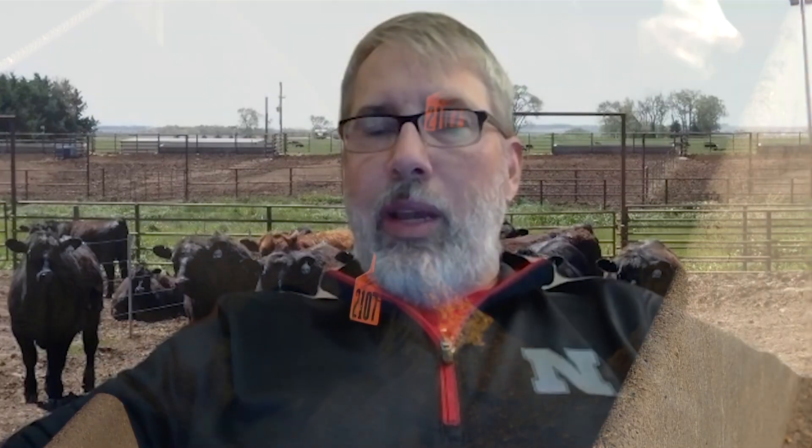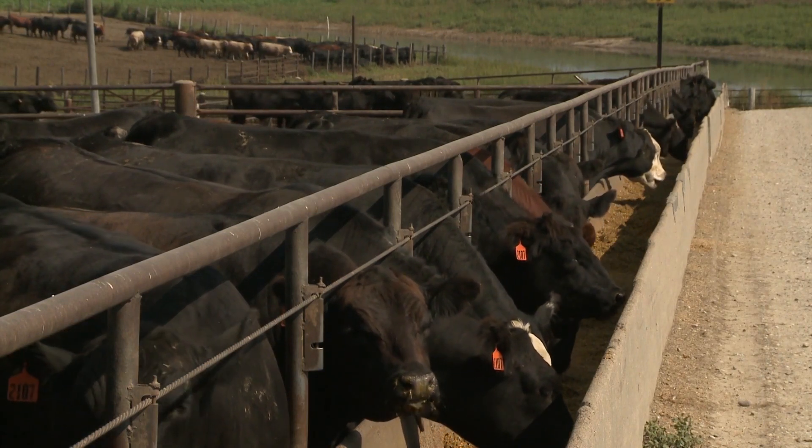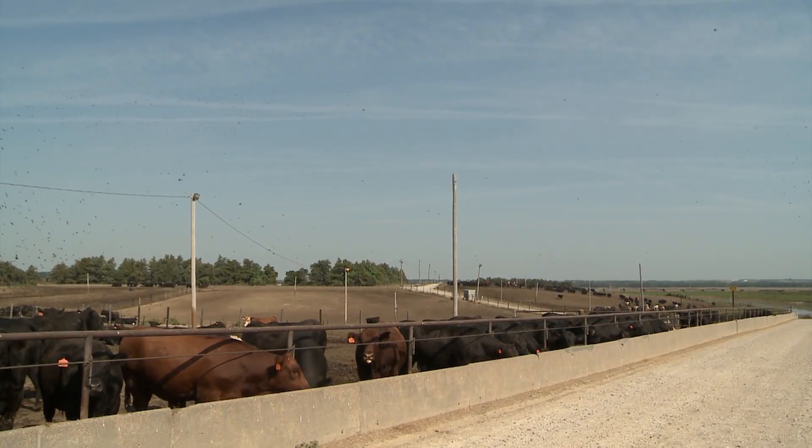For producers and feed yards running low on or out of distillers grains, one key recommendation is to reassess forage quality. Distillers allow us to feed lower quality forages — many feed yards have used stalks, straws, or low quality hay at less than 10% of the diet, mixed with wet or modified wet distillers grains. If you pull the distillers, you would generally benefit from feeding higher quality forages such as alfalfa hay or corn silage, which also adds moisture and helps with mixing.